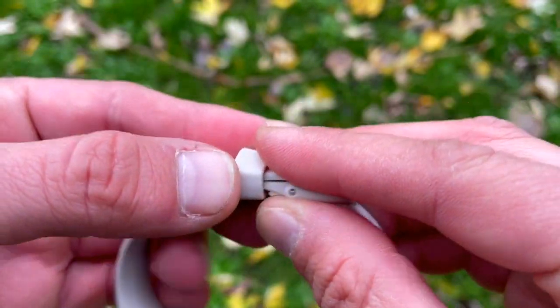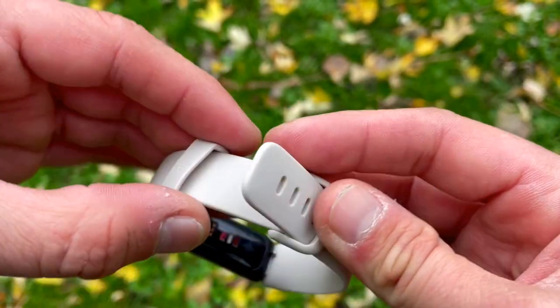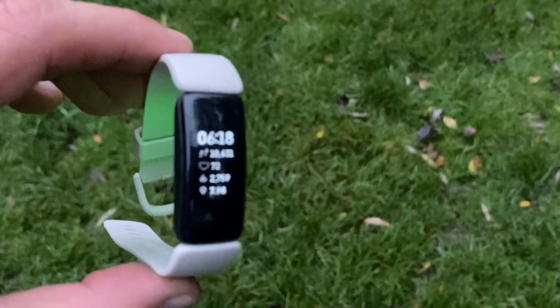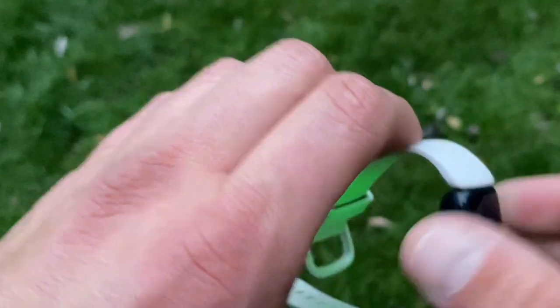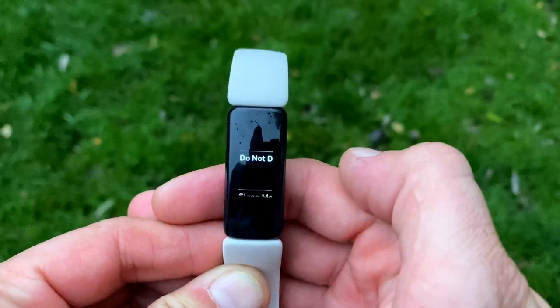The strap is velvety soft and pleasant on your skin — no irritation or discomfort day or night. The clasp is a classic watch-style, easy to slip on or off even during activity. However, on the downside, the tracker case on the Inspire 2 is all plastic, and the screen is not scratch-resistant, which is a shame since knocks and bumps are common.